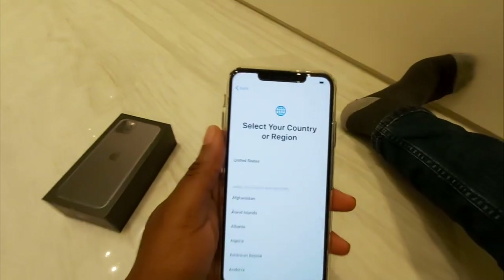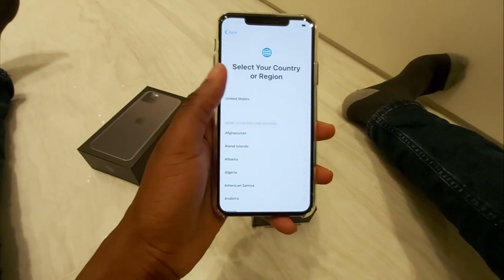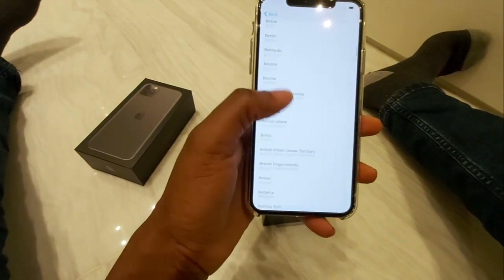Hi guys, it's Kenneth here. So it's been a while, and right now I had to return the phone back — that was the last time I held the phone, because the owner needed to do something with it.